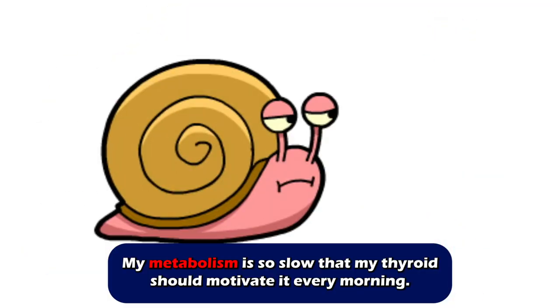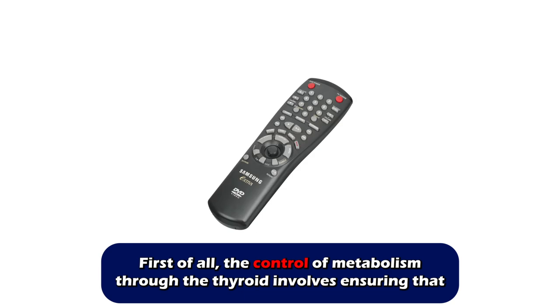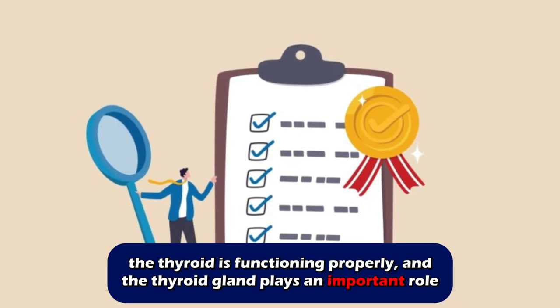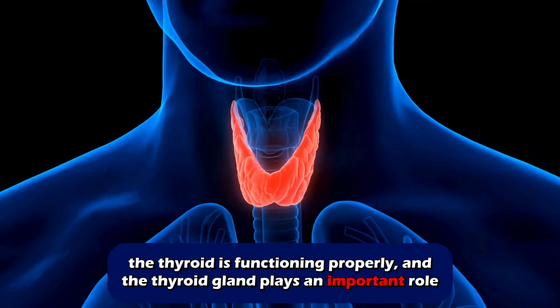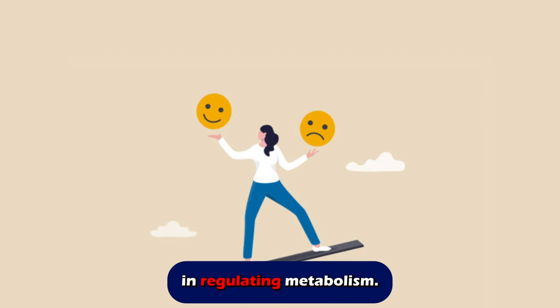My metabolism is so slow that my thyroid should motivate it every morning. The control of metabolism through the thyroid involves ensuring that the thyroid is functioning properly, and the thyroid gland plays an important role in regulating metabolism.